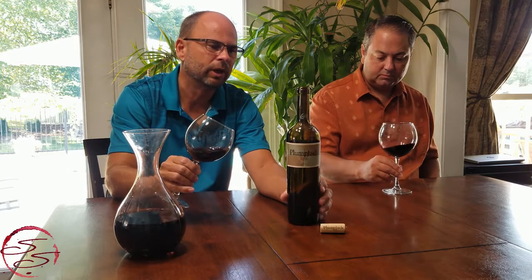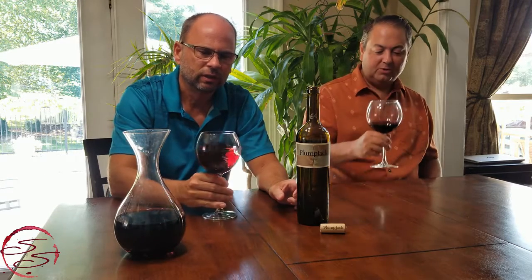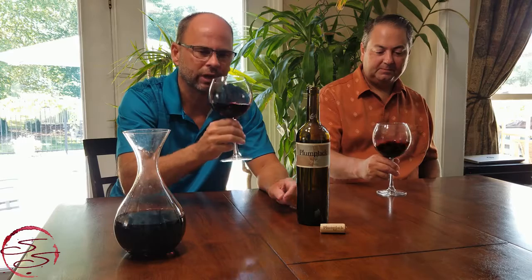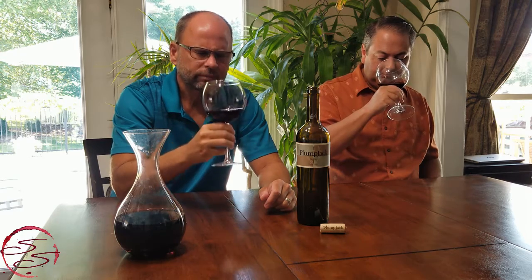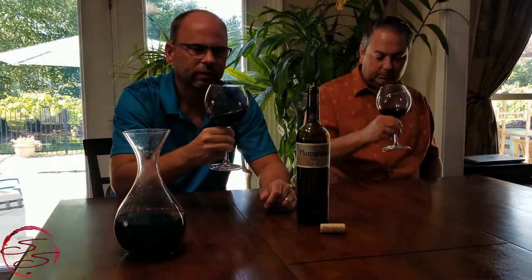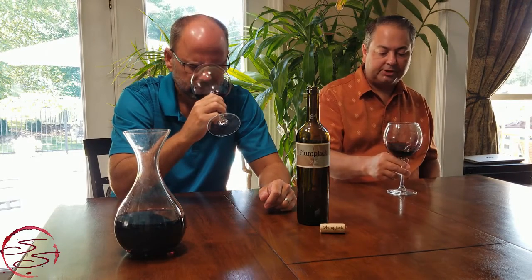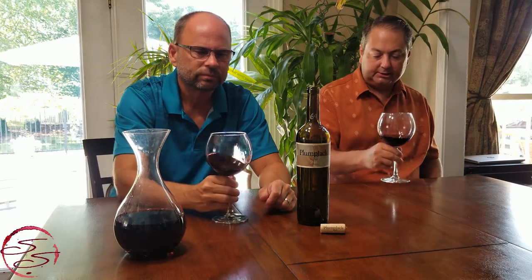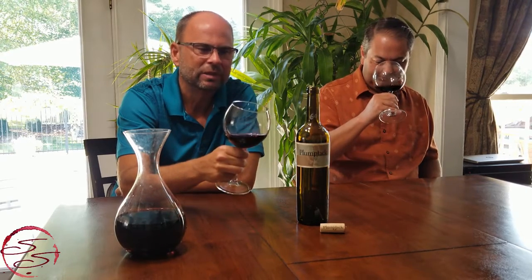I don't have a bunch of other bottles — I wish I did. This retails on their site for about sixty-four dollars. The nose is bountiful — a lot going on. A lot of red fruit, some spice, maybe some toasted vanilla. Definitely getting dark cherry and a little chocolate. Very inviting — this is the kind of wine I could just keep my nose in all night, but at some point we're going to have to give it a drink.